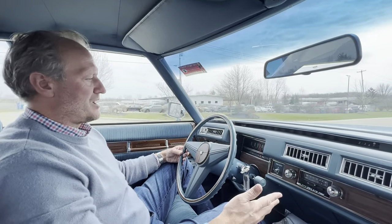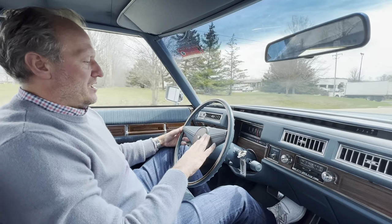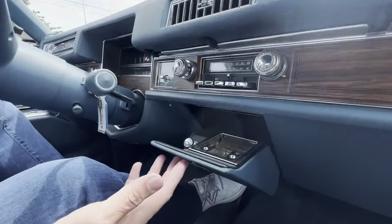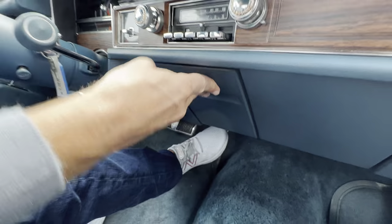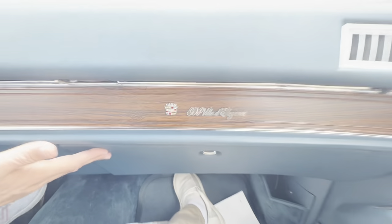All factory original, obviously. Steering wheel is in pristine condition with the nice wood trim overlay. Functioning big body Cadillac horn, which is cool. Good old ashtray and cigarette lighter — the cigarette lighter does work — along with a huge glove box in there for your special needs.